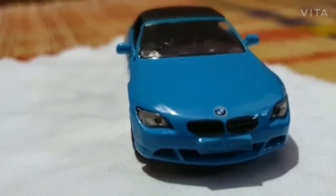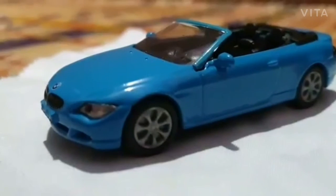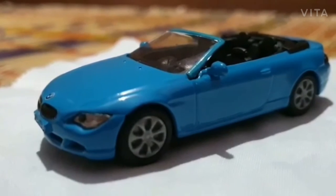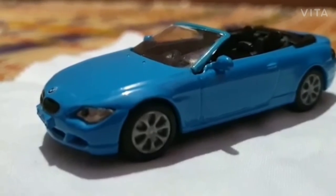Let me open the soft top roof and make it convertible and show you. See, this is what I was talking about - it looks so fantastic, realistic, and cool. I am now a fan of it. Let me show you it from the top.